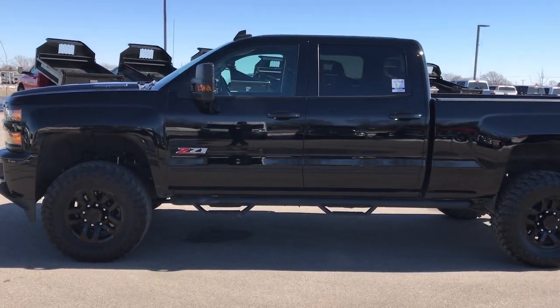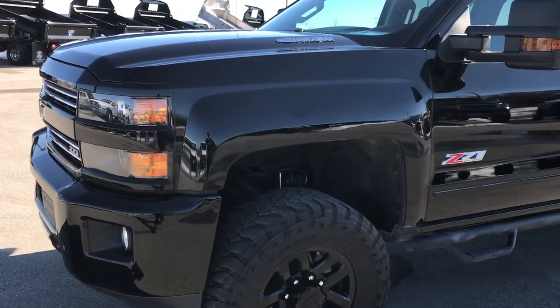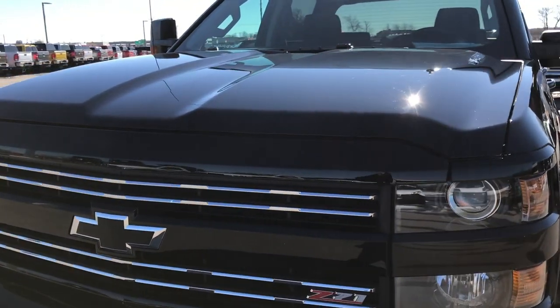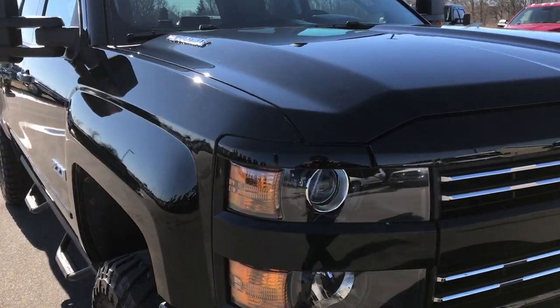This is stock number 9407. We are here at Summit Automotive in Fond du Lac, Wisconsin, your new and used heavy duty truck headquarters. Today we are checking out this super clean 2016 Chevy Silverado 2500 Crew Cab Short Box Midnight Edition.